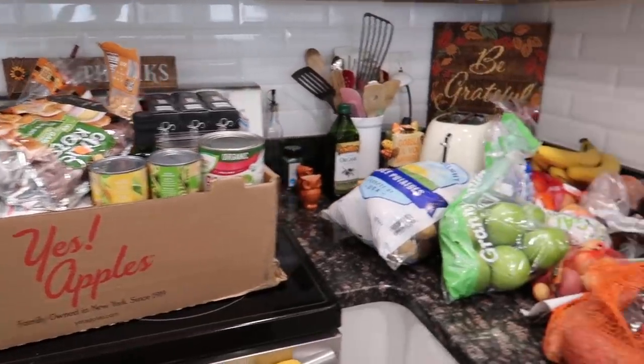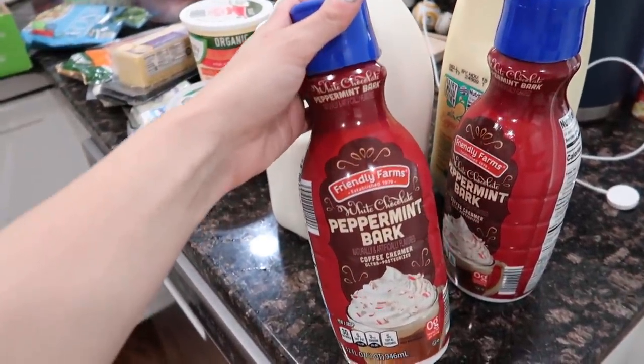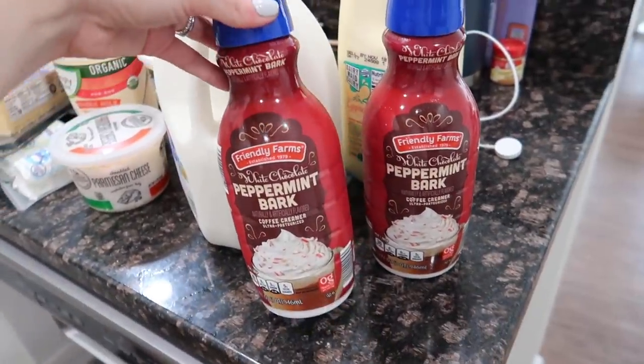I have everything here on the counter — got this giant box of stuff and over here even more stuff. I'm going to show you guys what I got. I did get a few new things to try, and then there are some things that I tried maybe two weeks ago that I actually loved. So the first thing is this peppermint bark creamer — I tried it two weeks ago and I freaking loved it, so I got two of these.